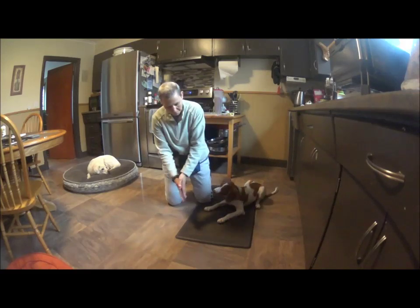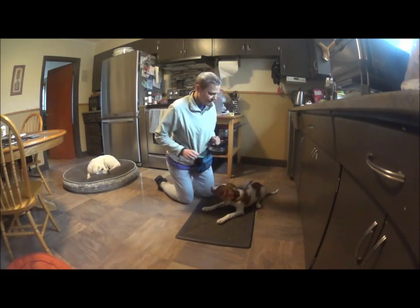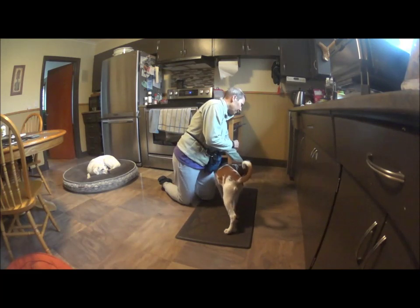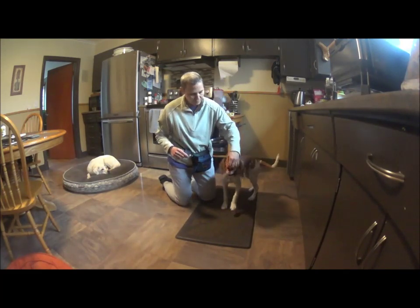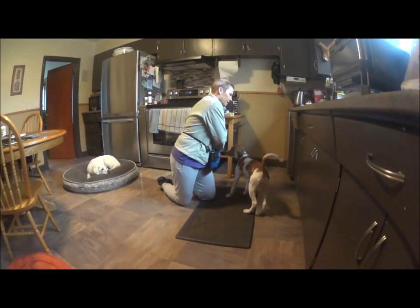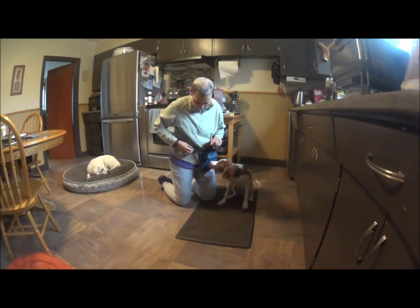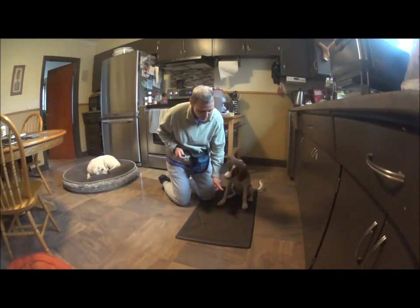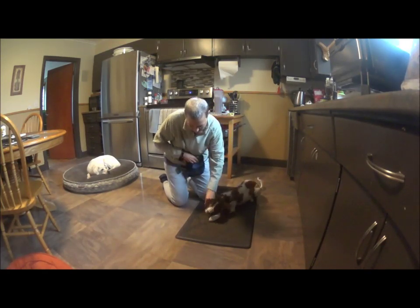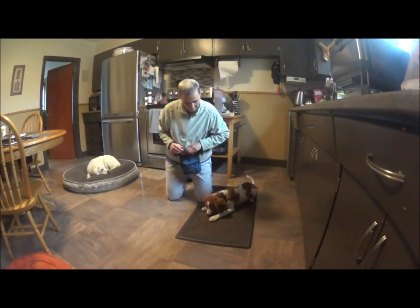It's called a fake lure. So now a fake lure is — I pretend to have food in my hand. I'm not going to bother to ask her to sit because I'm not working on sit. So I have no food — a fake lure. Good. And then I get my reinforcement. So that's the beginnings of teaching your puppy the word down.